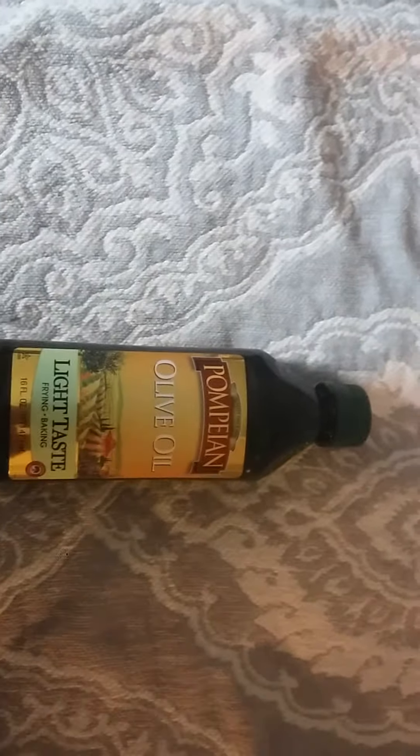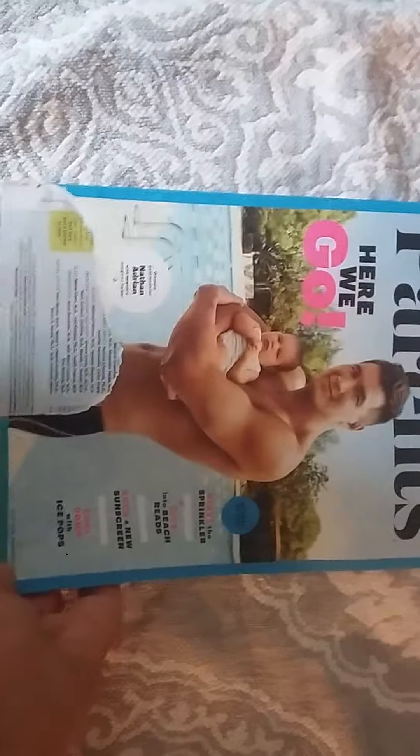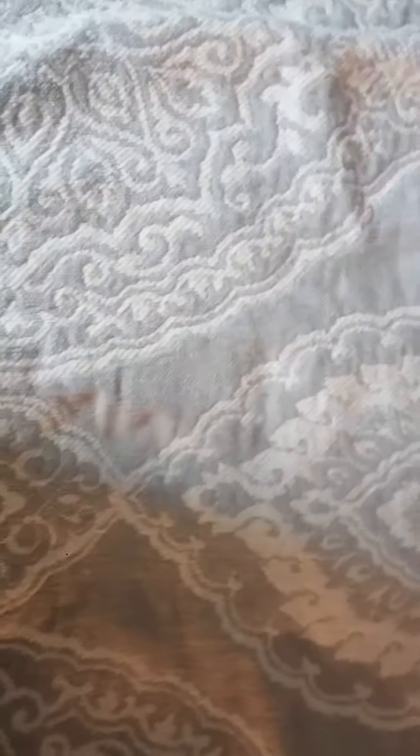I got this Pompian Olive Oil White Taste. That was from Try It Sampling. Got Parents Magazine, and then I got a Real Simple Magazine.